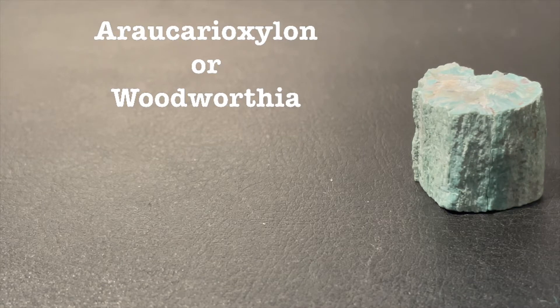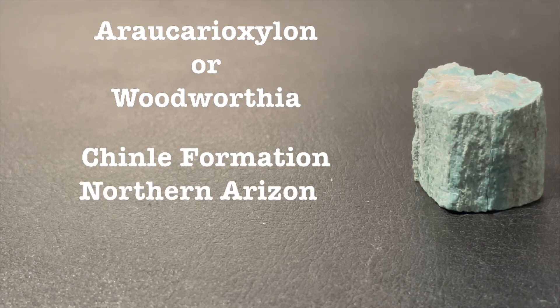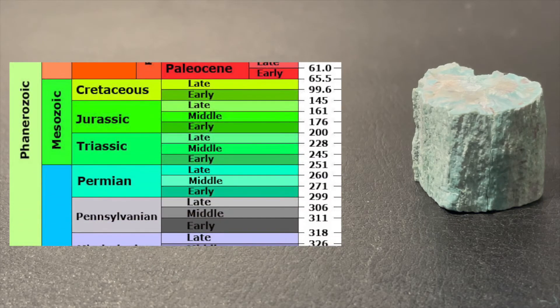However, the name has been in dispute for some years now because Erecarioxylon arizonicum may actually be composed of other different genera and species rather than just one. It comes from the Chinle Formation in northern Arizona and dates back to the late Triassic, which is around here on a geologic timescale — 225 million years ago.